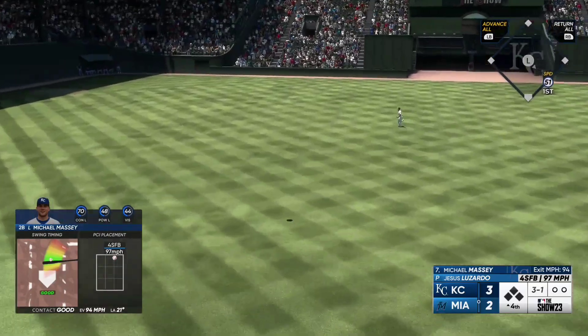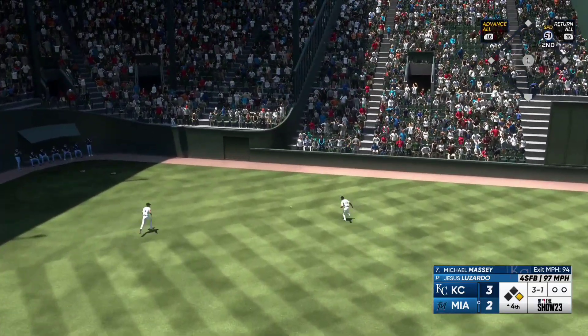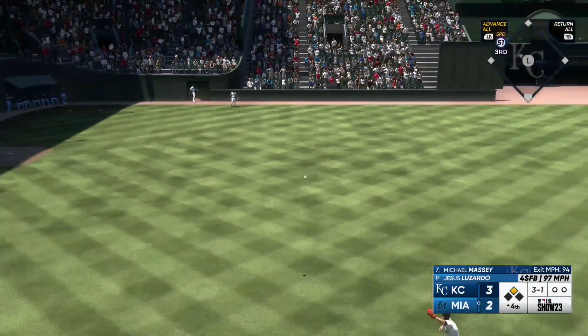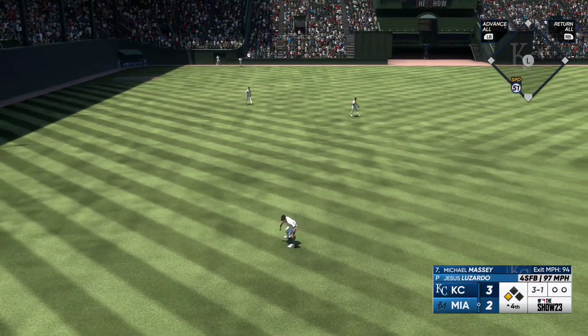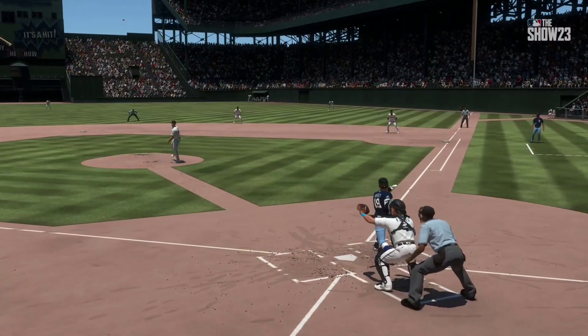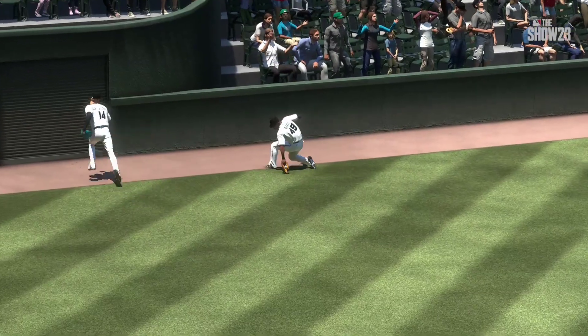Puts it in the air out towards left center, and that should be extra bases. Around second now as they still don't have it. Throw is high and over his head. He'll make it all the way around to score. So a terrible throw in from the outfield, and it ends up a Little League home run.